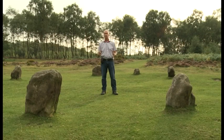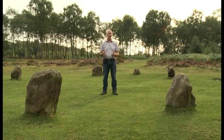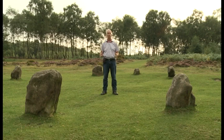I hope you've enjoyed this video and I also hope that I have explained some of the geometry behind these stone circles. Thank you very much.